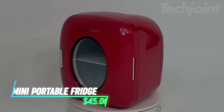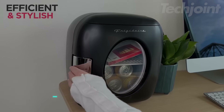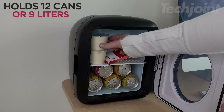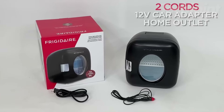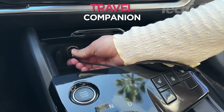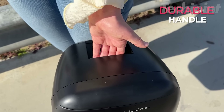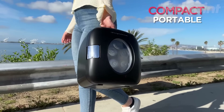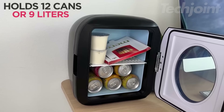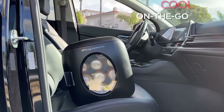This is a mini portable fridge that's compact and stylish, available in vibrant colors. It's lightweight and quiet, making it ideal for cooling food, drinks, snacks, skincare, and medications anywhere you go. The fridge can be plugged into both home outlets and car 12-volt outlets, making it perfect for road trips or tailgating. With a temperature range from 32 to 150 degrees Fahrenheit, its 4-liter capacity and insulated interior help maintain the desired temperature even when unplugged.